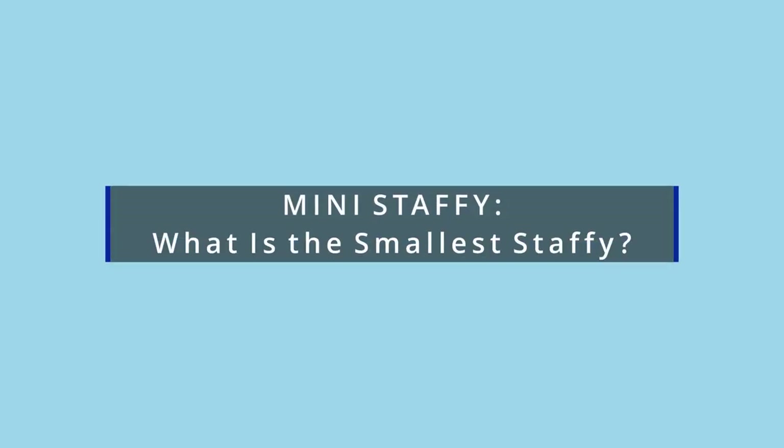The mini Staffy — do they exist and what is the smallest Staffy? That is what we're covering in today's video.